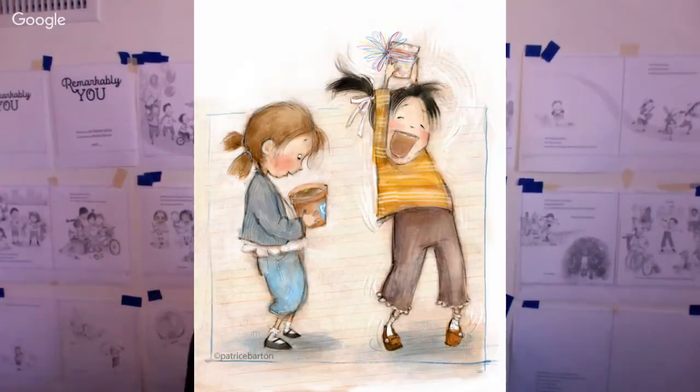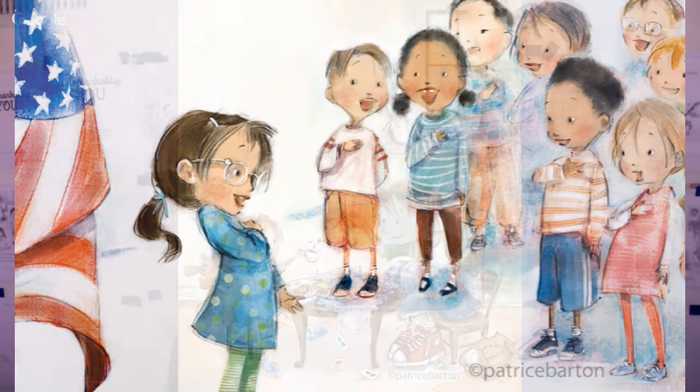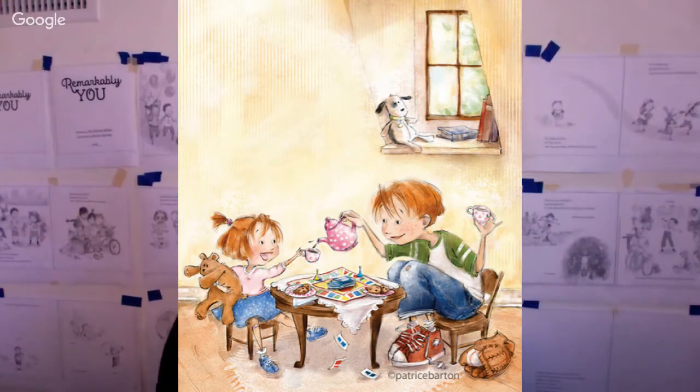You have to have the essence from the beginning. Because if you don't capture it there, as much color as you add to it or a beautiful line — if you haven't captured the gesture, you're really missing a good opportunity. The gesture is the foundation.